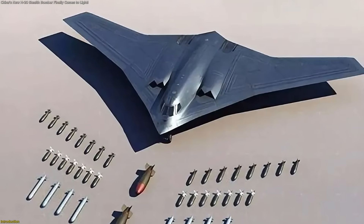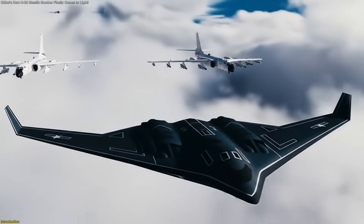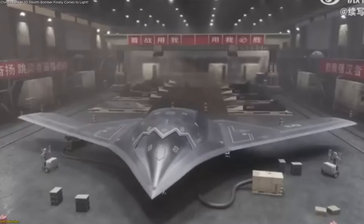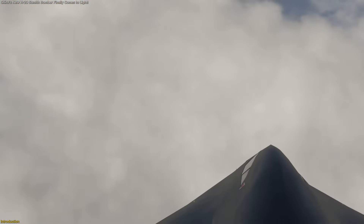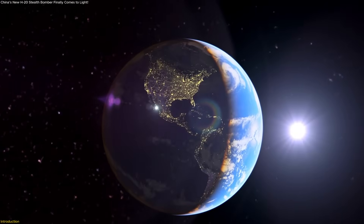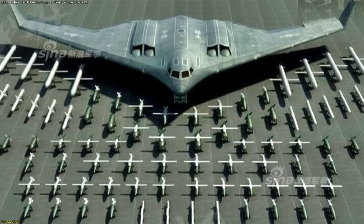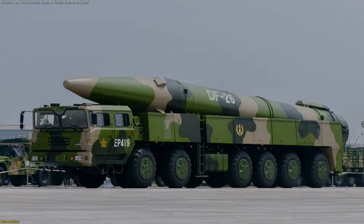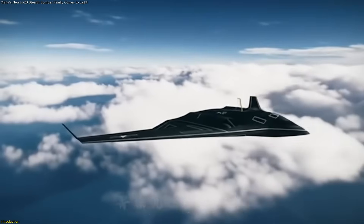China's H-20 stealth bomber is no longer just a rumor. It's emerging as the centerpiece of Beijing's long-range strike ambitions. With a flying wing design resembling the US B-2 and B-21, the H-20 promises intercontinental reach, stealth capabilities, and the potential to reshape power balances across the Pacific. But why does this bomber matter when China already has long-range missiles like the DF-26? We'll uncover what the H-20 really is and what it means for Guam's defenses.